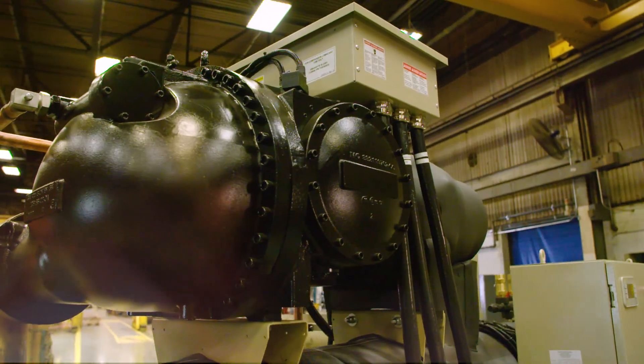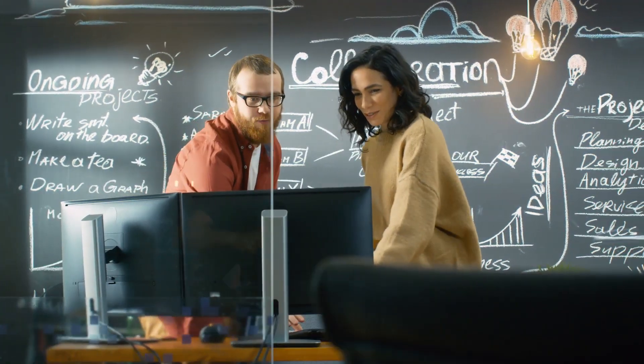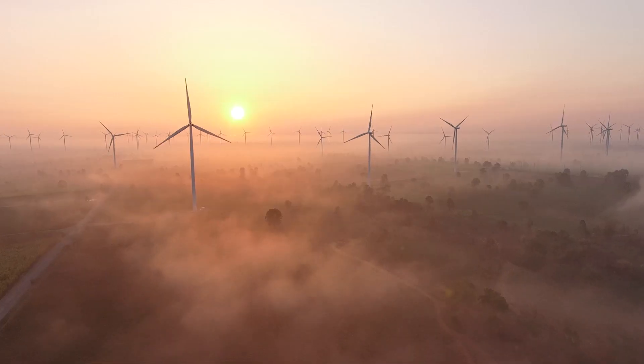Our VVR compressor, the only technology of its kind in the industry, is helping improve the quality of your air while lowering your carbon footprint.